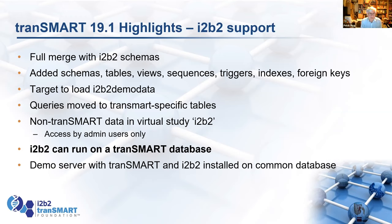If you load i2b2 data into Transmark, Transmark declares everything it doesn't know as a Transmark study as being i2b2, and then it can analyze it. We only allow access by admin users because we haven't put any security in yet for who can see the i2b2 data — we assume if you're running both together, you have your own internal setup. i2b2 can run on a Transmark database, and Jeff demonstrated this at AMIA last year. There's still a demo server running with both of them.